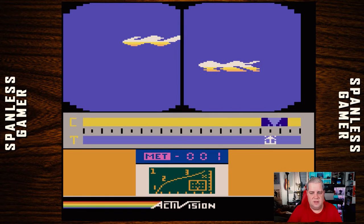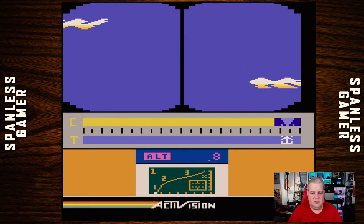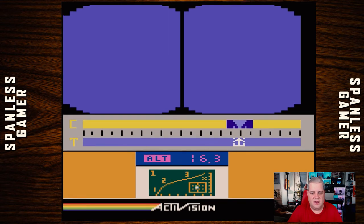We have liftoff, maybe? Things happening. And that happened. Altitude is 16. Fuel — get on fuel. And we're in space. We successfully made it!